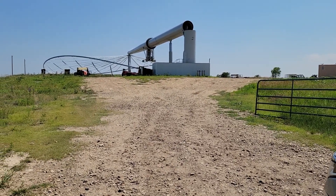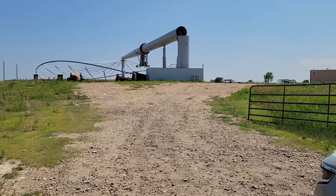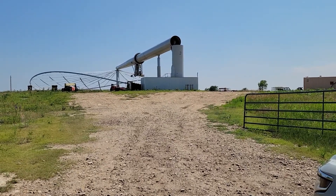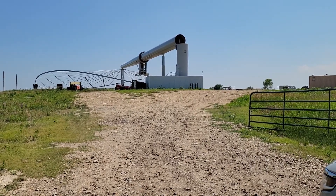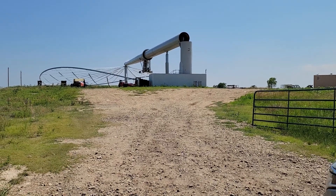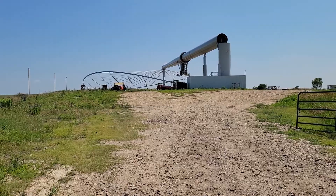We saw this up here — what in the world is this thing? It's a different looking thing. Looks like a hydraulic cylinder, or something like that, that can hoist this thing clear up into the air. And it looks like, apparently, the turbine part.